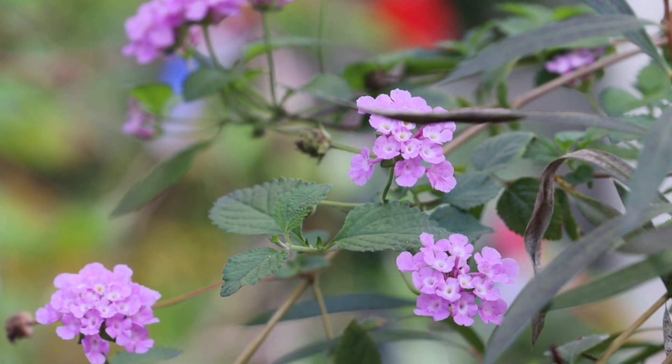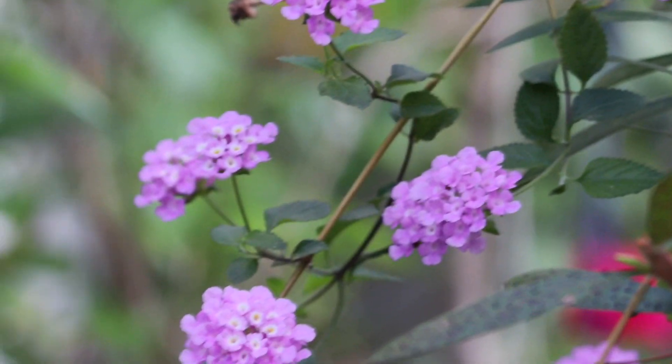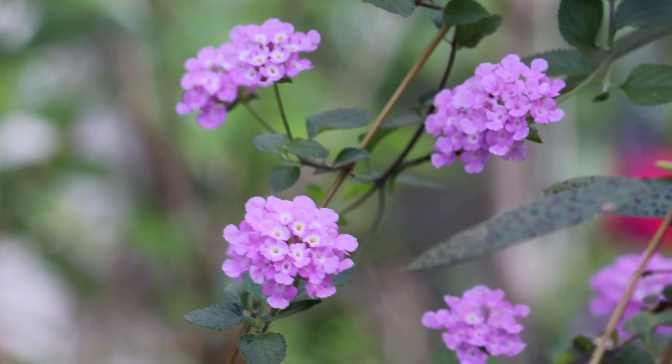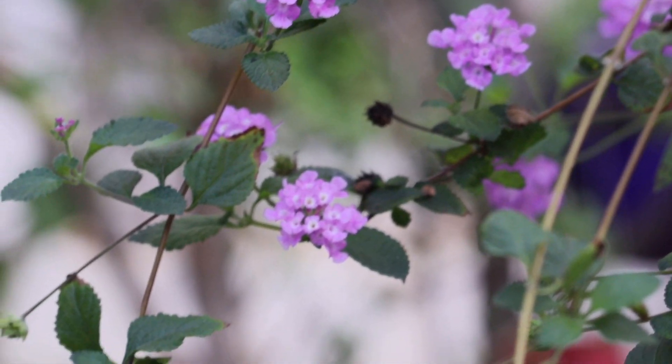The plant loves full sunlight for flowering. If you see a sudden drop in flowering, less flowering, or no flowering at all, then that's a sign that your plant is thirsty and it needs more water.